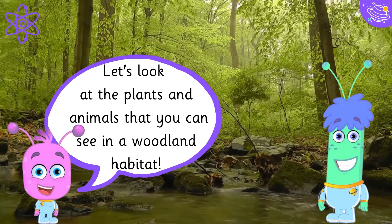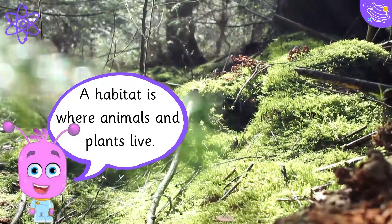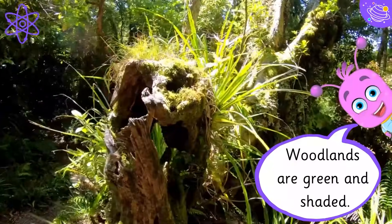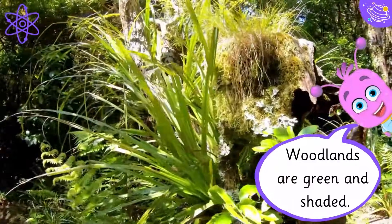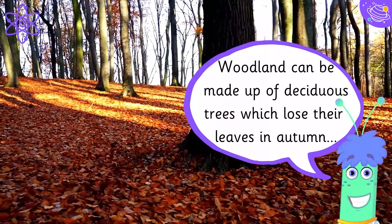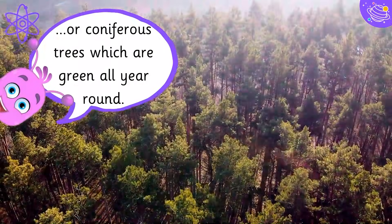Let's look at the plants and animals that you can see in a woodland habitat. A habitat is where animals and plants live. Woodlands are green and shaded. Woodland can be made up of deciduous trees which lose their leaves in autumn, or coniferous trees which are green all year round.